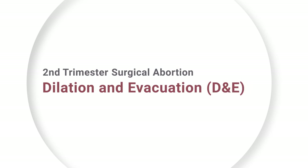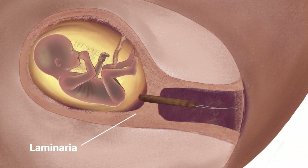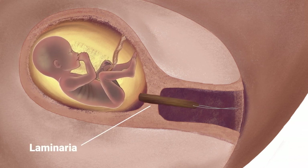My name is Dr. Kathy Altman. I'm a board-certified obstetrician-gynecologist with almost 33 years of experience, and I've completed over 500 abortions. Today I'm going to describe a second trimester surgical abortion called dilation and evacuation, or D&E. A D&E is generally performed between 14 and 22 weeks of pregnancy. Before a D&E abortion can be done, the cervix must be dilated slowly over one to two days with laminaria or a similar product.